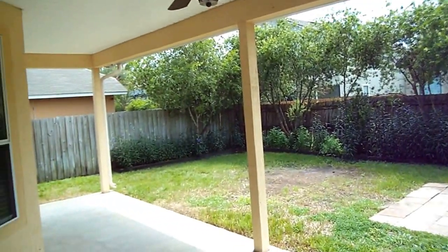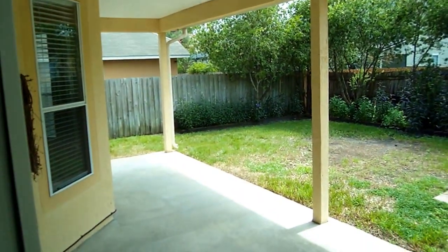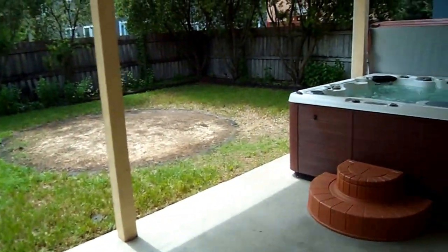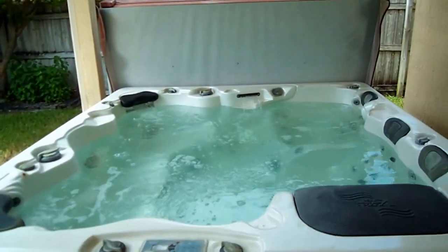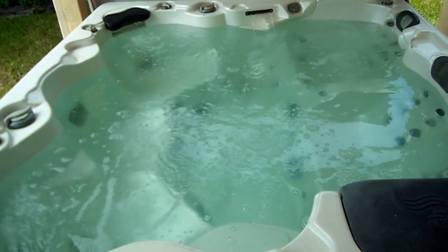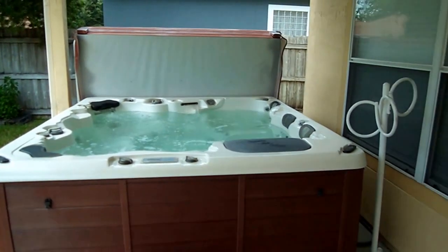Beautifully fenced-in yard. Take a look at the ceiling fan up above — beautiful covered porch. And then over here on my right is the hot tub. I'll speak a little loud because it's going strong. It's in excellent shape, but this one is being sold as is. Perfect spot to get away and soothe the concerns of a long day.